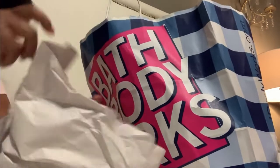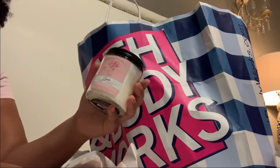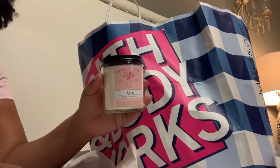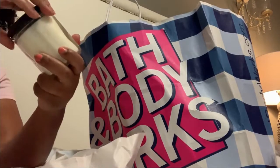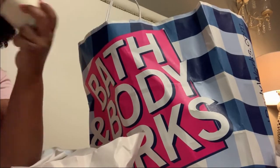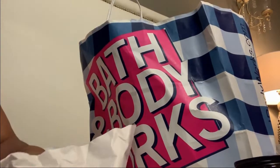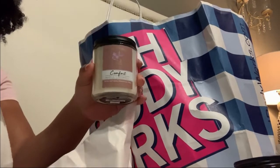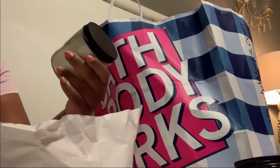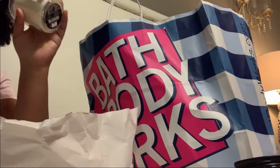Then I got four smaller candles — you probably hear the kids playing in the background. I love aromatherapy — I'll probably put this in the bathroom or my bedroom. I always buy some kind of aromatherapy every time I go. This is the Comfort scent, which is vanilla and patchouli.